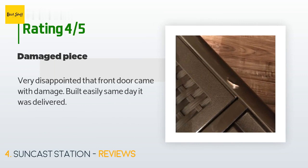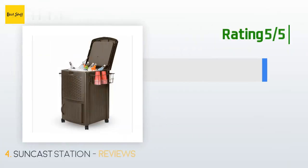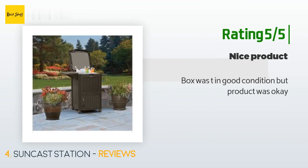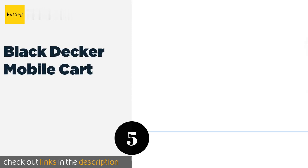A customer said: "Very disappointed that the front door came with damage, though it was built easily the same day it was delivered." Another customer said: "Box was not in good condition, but the product was okay."